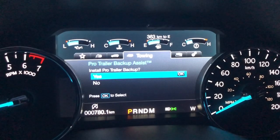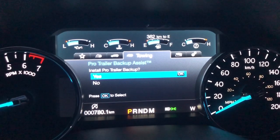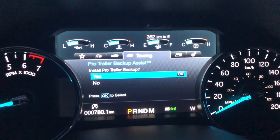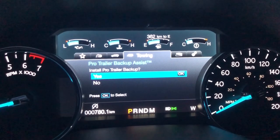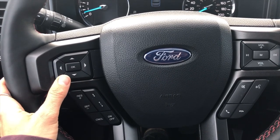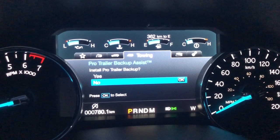Last but definitely not least is Ford's Pro Trailer Backup Assist, which is supposed to make backing up a trailer as easy as turning a knob. Unfortunately, I didn't have this Expedition long enough to connect my trailer and do all the measurements, so I've booked another vehicle in the summer and I'm going to do a full review on this system to see if it really does make backing up easier.